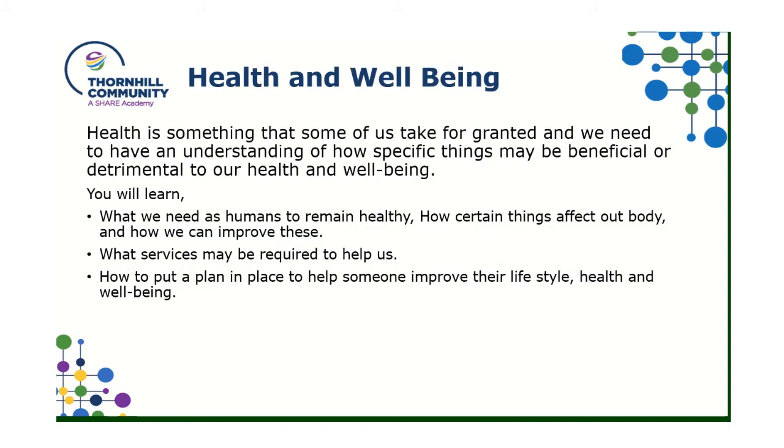The final unit is the one where you will sit an exam, and it looks at people's health and wellbeing. Some of us take health for granted — we think we're healthy and we're going to be around forever, but unfortunately we're not always. We need to understand how specific things can be beneficial for us and how things could be detrimental for our health and wellbeing. You'll learn how we need to remain healthy, how certain things affect our body, how we can improve these things, and what services are out there to help us — drawing on previous units — and how we would put a plan in place to help someone improve their lifestyle and wellbeing.